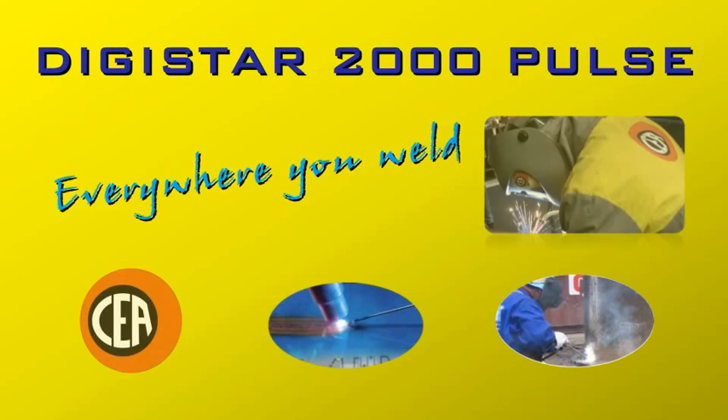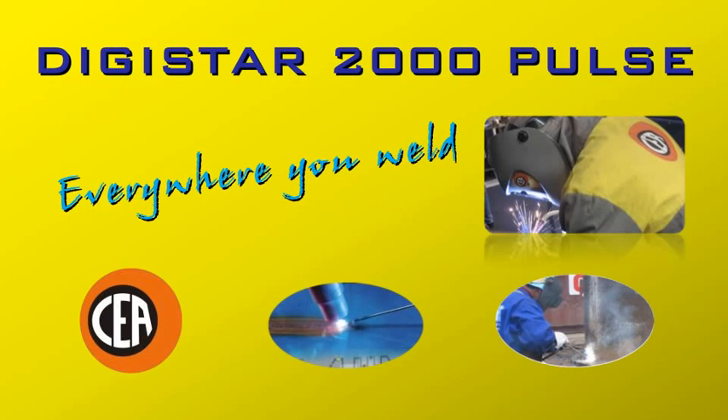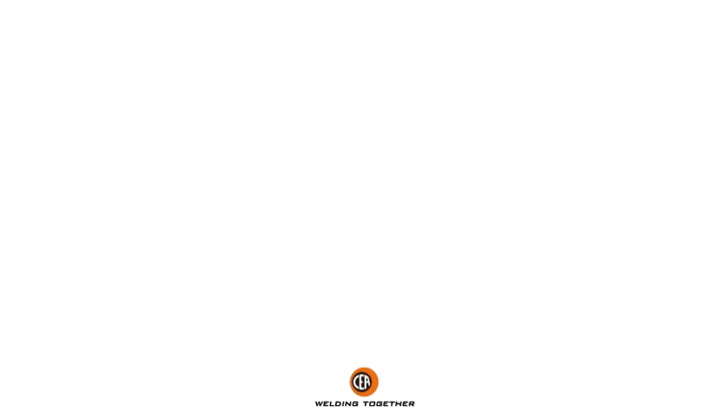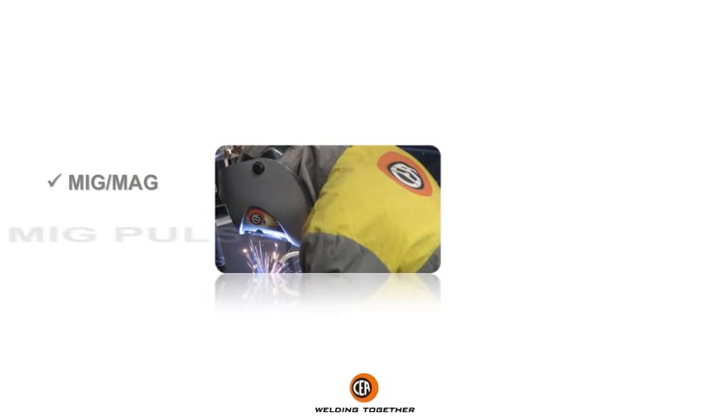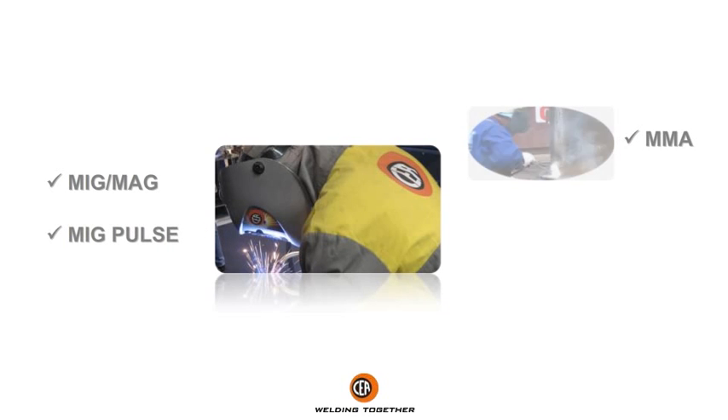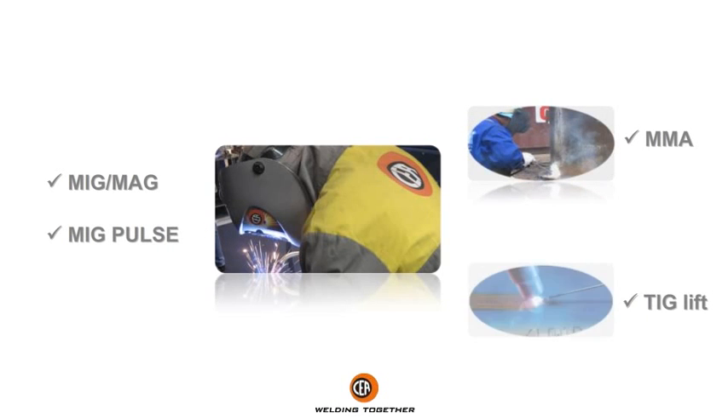Dedistar 2000 Pulse — Everywhere you weld. A portable mono-phase synergic multifunction inverter power source supporting MIG/MAG, MIG Pulse, MMA, and TIG Lift processes. All-in-one.